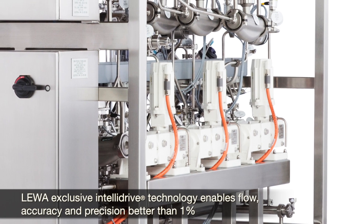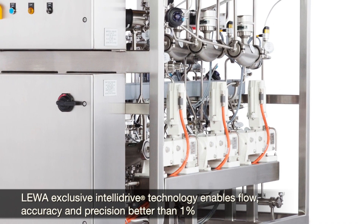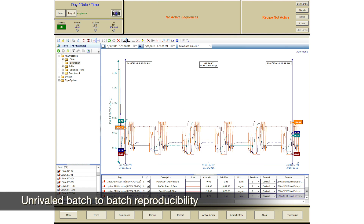Our proprietary, digitally controlled pumps deliver unsurpassed flow, precision and accuracy. The system generates highly reproducible and accurate gradients, enabling trouble-free scale-up and unrivaled batch-to-batch consistency.